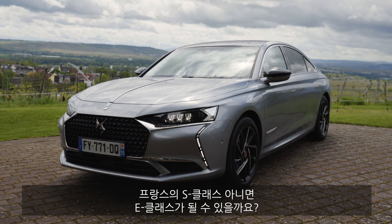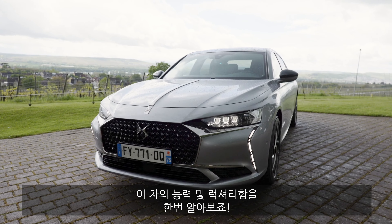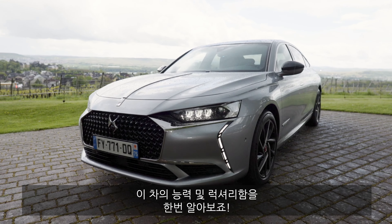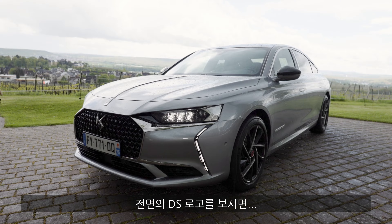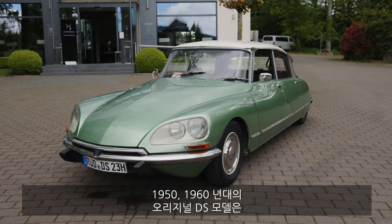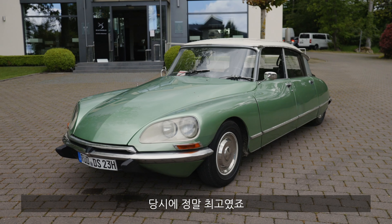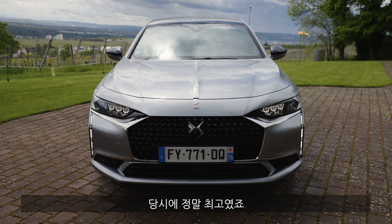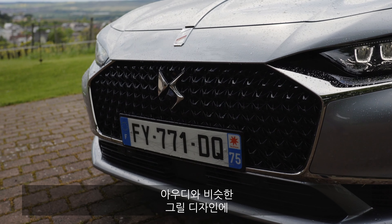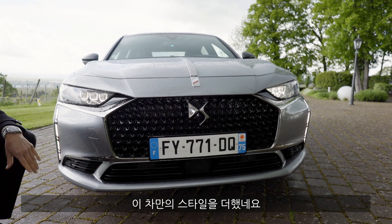Rather the French E-Class. We will find out and see what this vehicle is capable of — how premium is it, actually? Here in the front we can see the DS logo. You might remember the DS, the original one from the 1950s and 1960s. That was a huge statement by DS at that time, and the design here is also a statement.